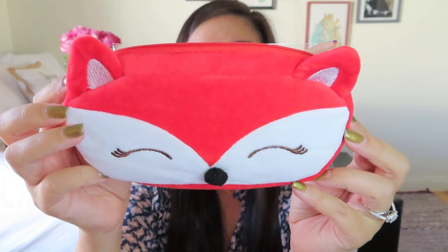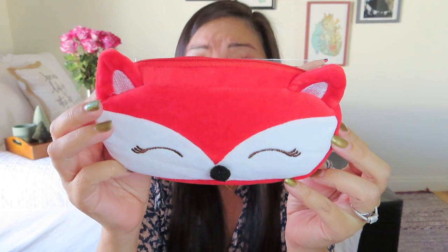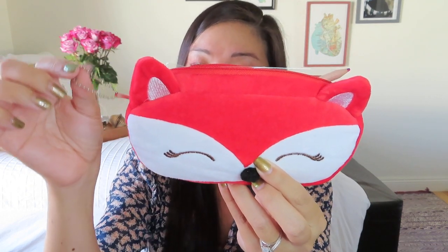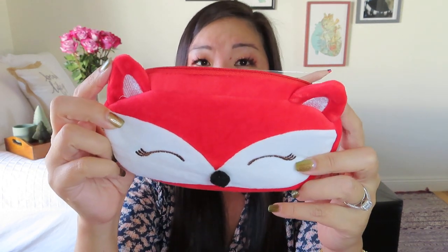There's more cuteness to go! This is so soft — it's a little fox pouch, like a little pencil case, in velour. It is so adorable with the little closed eyes and little eyelashes. It has a little keychain loop so you could attach it to a purse or backpack. Little velvety ears. There are some goodies inside — some stationery items. It has a nice lining that looks like you could wipe it clean pretty easily, which I appreciate.